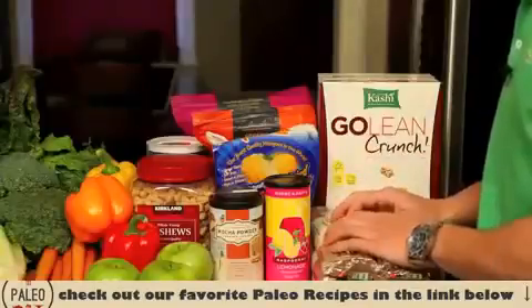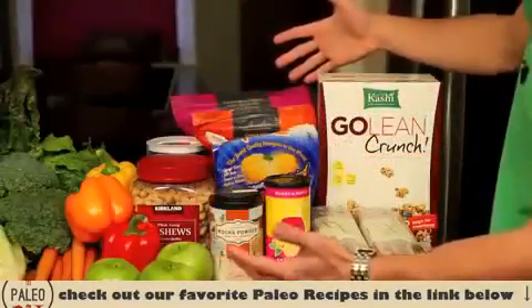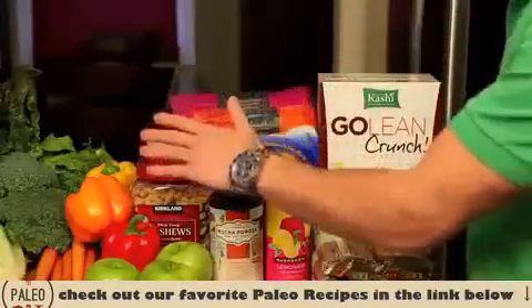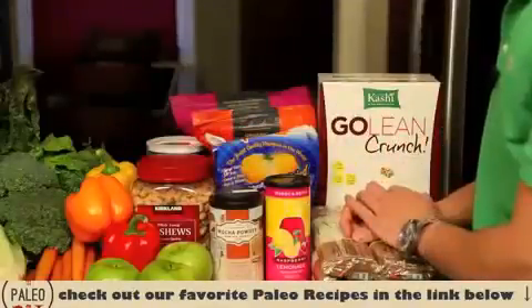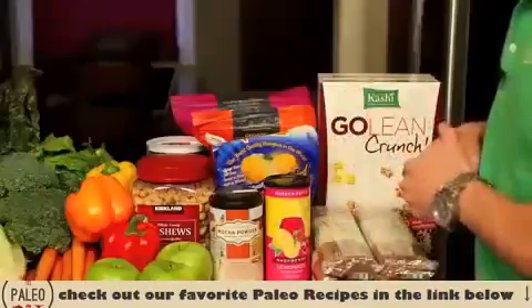Would you rather have packaged foods and complex carbohydrates that are hard to digest in your body, or would you rather have fruits, vegetables, meats, and foods that are easier to digest? I would say the latter, so I'm fine with getting rid of this food.